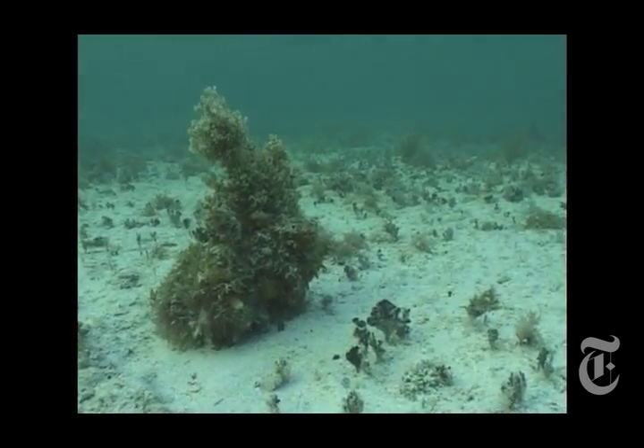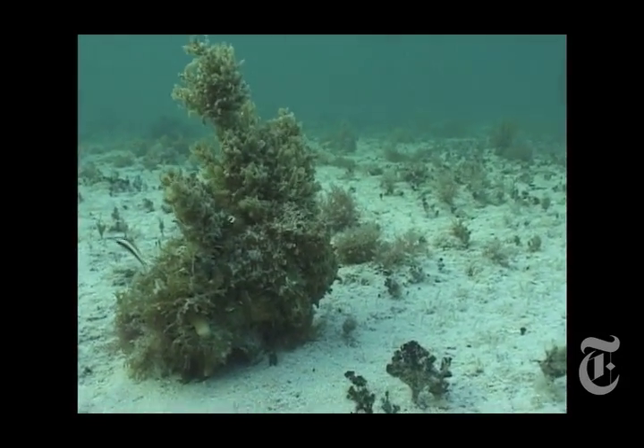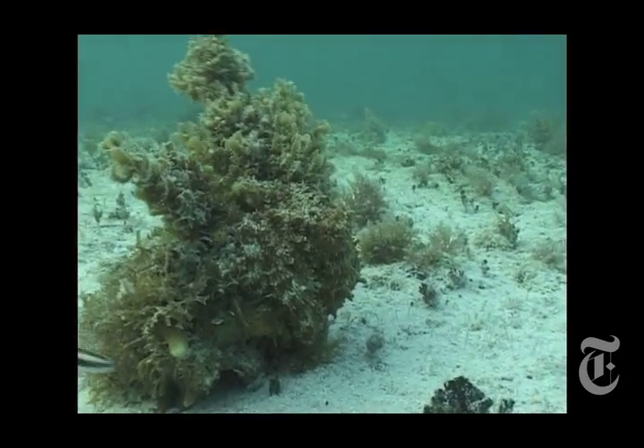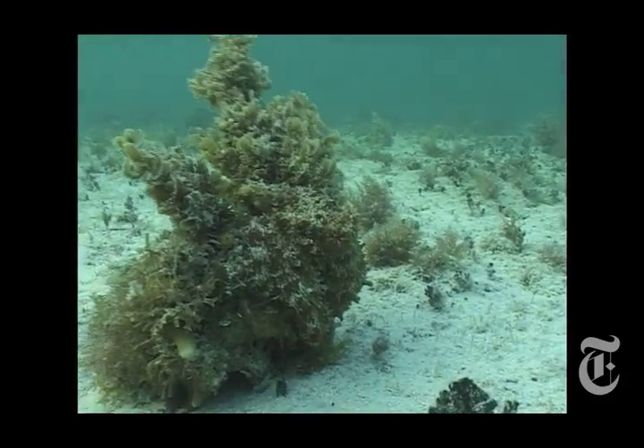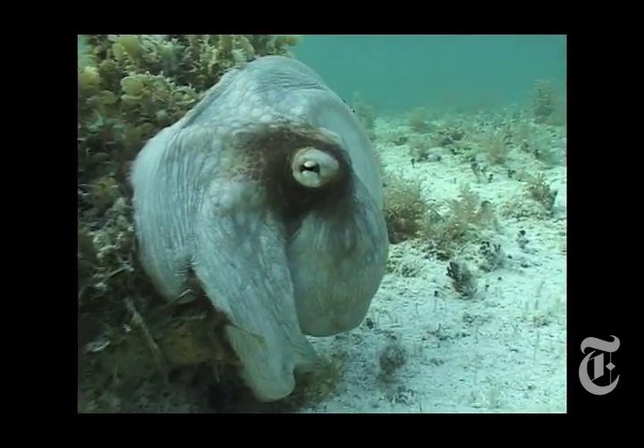I saw it in the distance and approached it very, very slowly. I just came in closer and closer at slow speed until the front of the camera was practically touching the octopus. And at that moment, it showed me the full repertoire of what it does. And it was like slow motion.